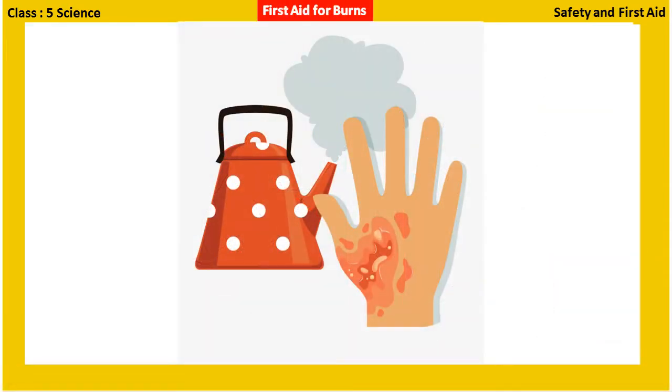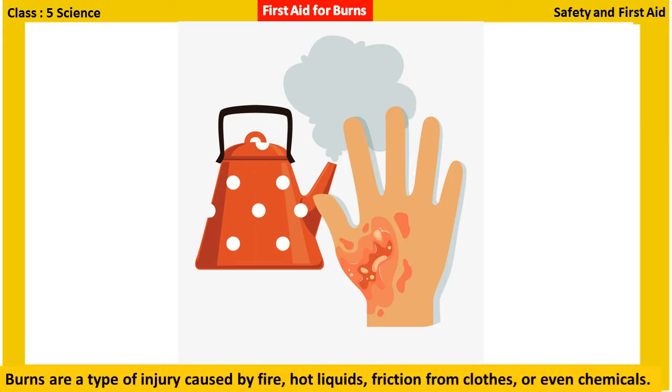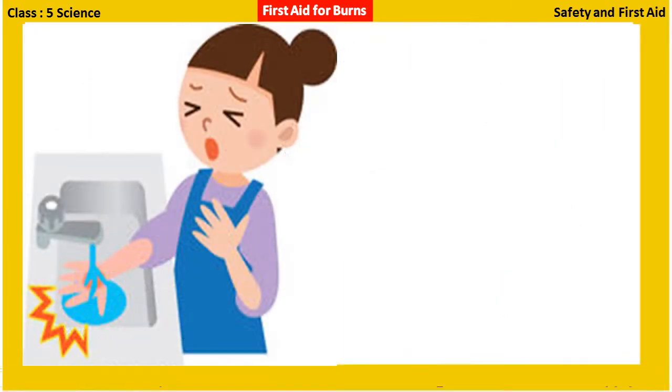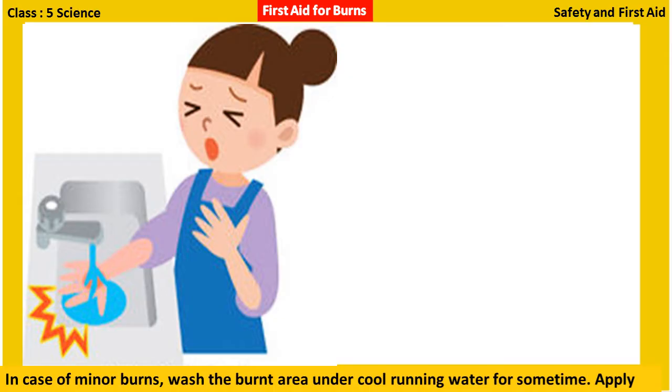First aid for burns: Burns are a type of injury caused by fire, hot liquids, friction from clothes, or even chemicals. They may be minor or severe. In case of minor burns, wash the burnt area under cool running water for some time.